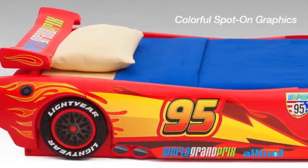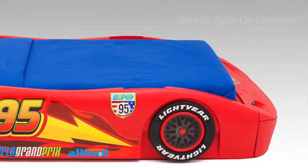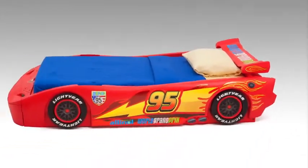The bright red paint job and colorful true-to-life decals bring all the excitement of the Cars movie into kids' bedrooms. Its cool aerodynamic spoiler and durable plastic construction will withstand years of use.